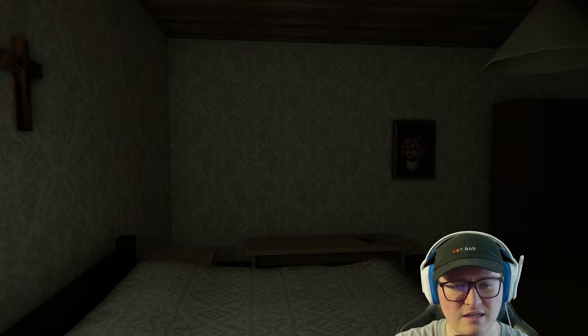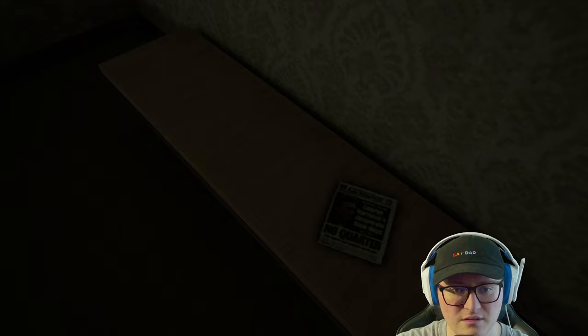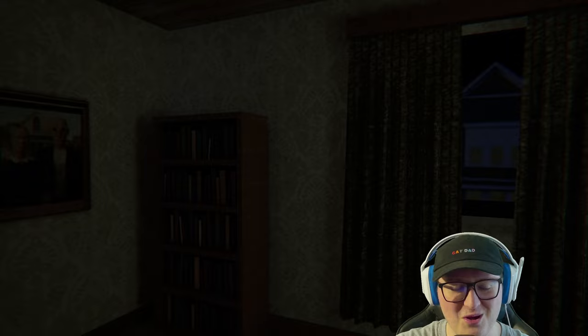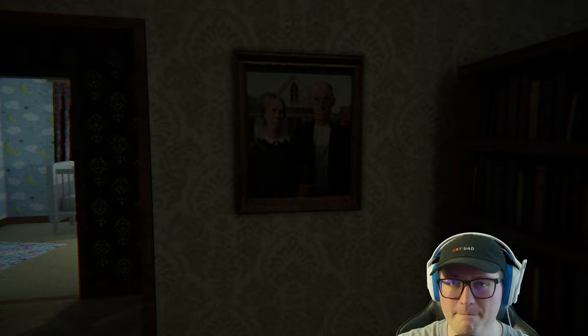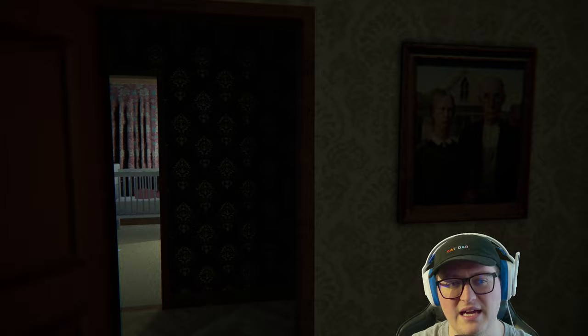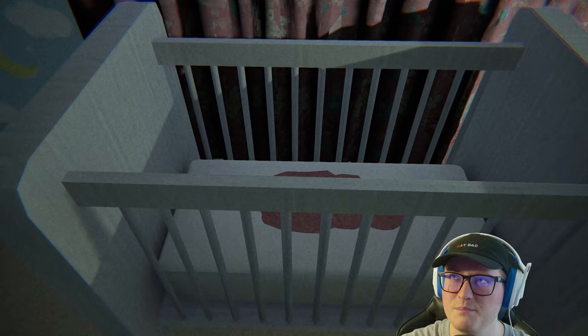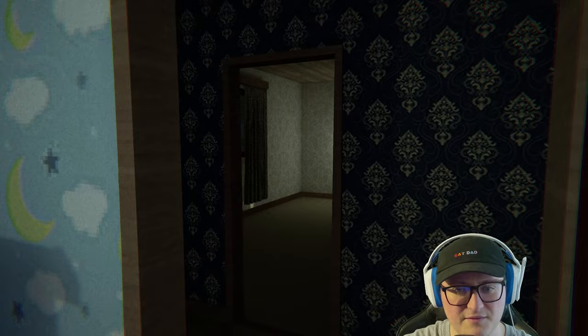Not even a load screen. There's a strange noise coming from the living room — I should go check it out. The bedsheets almost match the wallpaper. That's a very famous painting right there. We got a kid's room here. Very standard. Love the wallpaper.